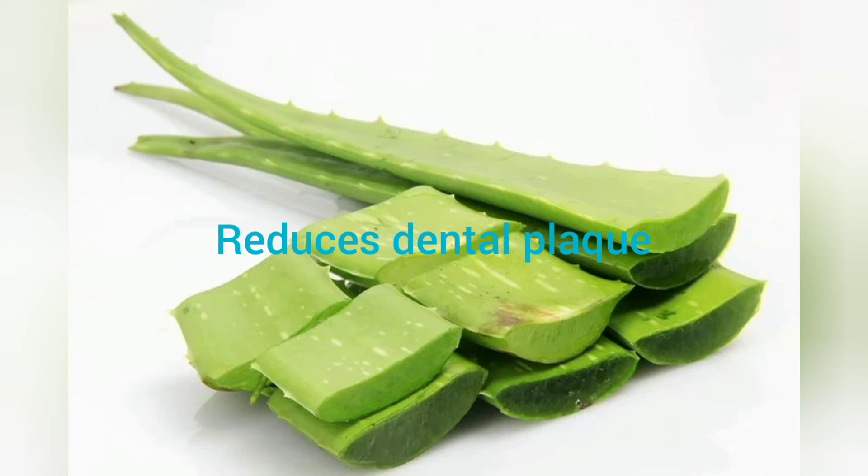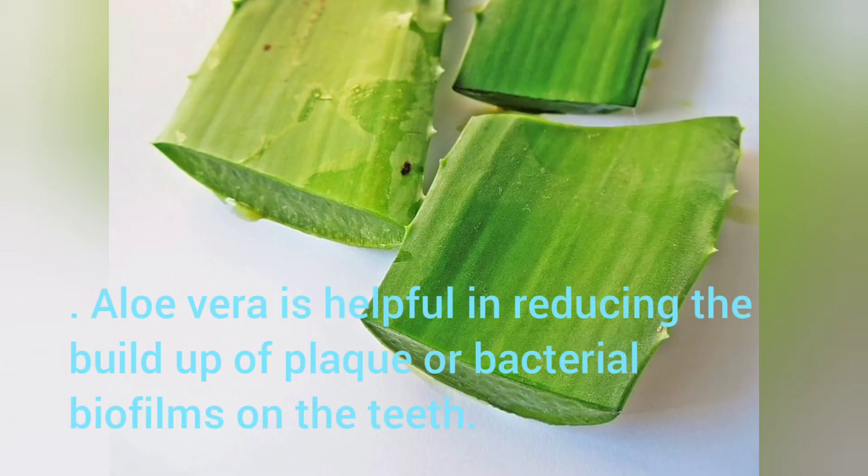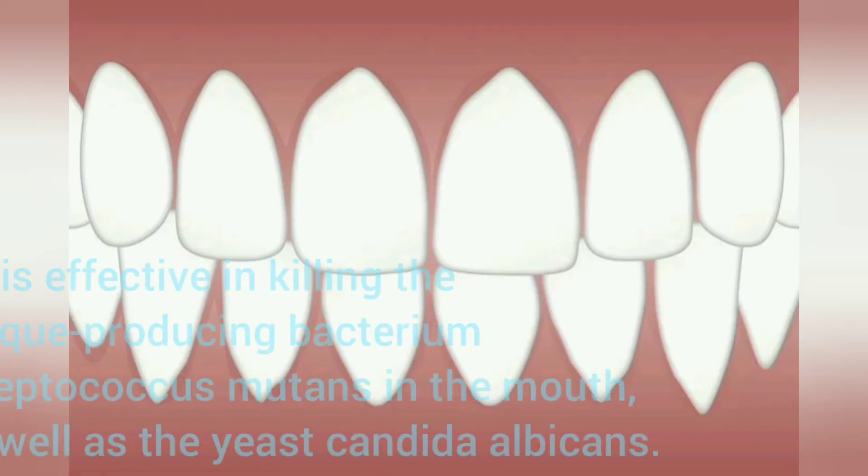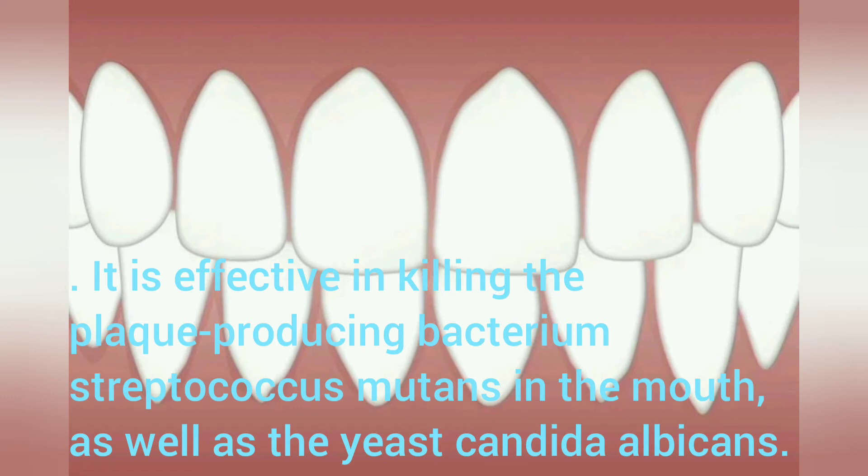Reduces Dental Plaque: Aloe Vera is helpful in reducing the buildup of plaque or bacterial biofilms on the teeth. It is effective in killing the plaque-producing bacterium Streptococcus mutans in the mouth, as well as the yeast Candida albicans.